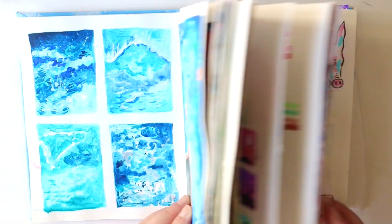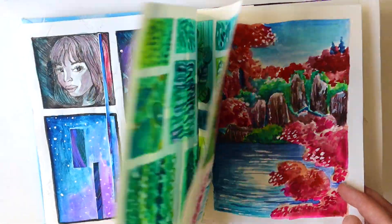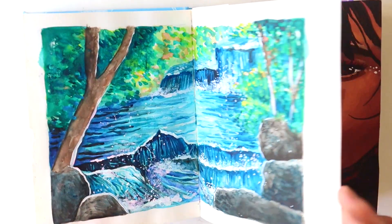A lot of these are actually really inspired by Pinterest. Let me go back and see if I missed anything, but I think I pretty much went through each page.